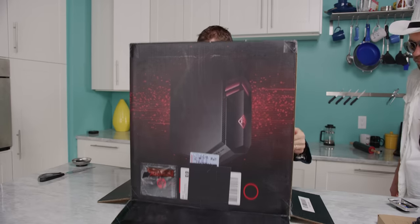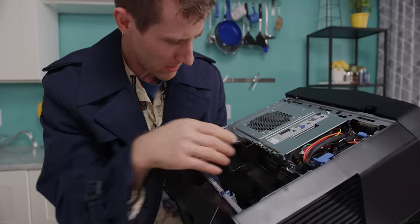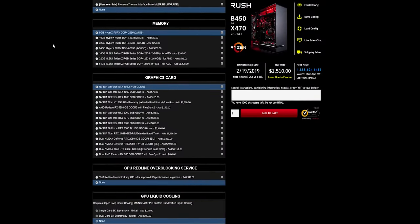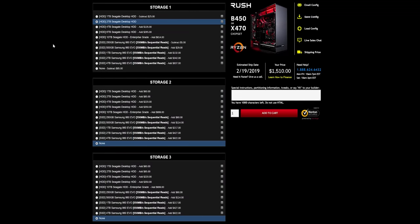During our secret shopper project we discovered that while some pre-built gaming systems offer a solid value in terms of their performance, with tier 1 providers like HP and Dell you can often run into proprietary parts, limited upgrade ability and configurability, and questionable software loadouts that can affect the overall experience. So the popularity of machines built from retail parts by smaller system integrators like iBuyPower or Maingear is understandable.